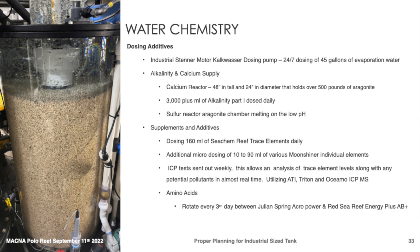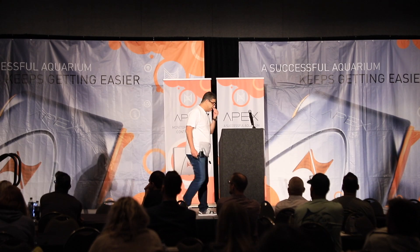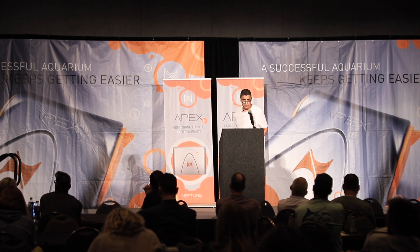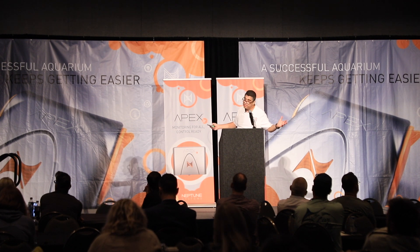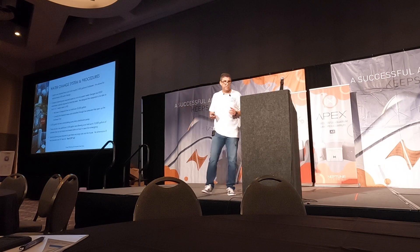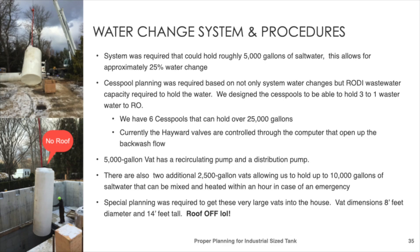We're doing what I call 'hybrid moon-shining' — when science is available with elements, why not make the tank equal to natural seawater? ICP tests, while not 100% reliable, are reliable enough to dose trace elements. We use Seachem Reef Trace as a base soup — 160 milliliters daily — made up in a custom dose for us. We've been filling in various individual chemicals as the ICP dictates, micro-dosing between 5 and 60 ml per day of various chemicals, plus some amino acids every few days.